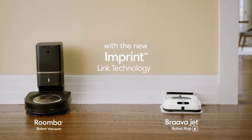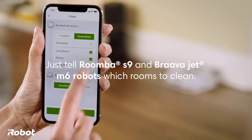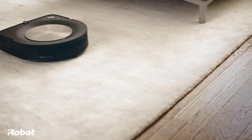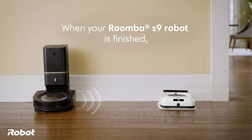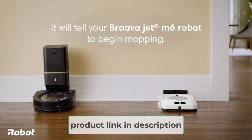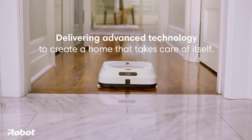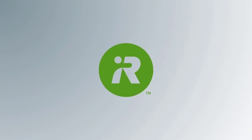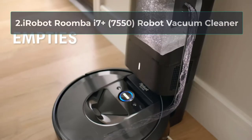The suction power on the S9 Plus is really worth discussing. This unit can loosen and lift stubborn pet hair and debris from carpeted areas, using its exclusive 40x suction power to get the job done. This vacuum docks itself back into its Clean Base for self-emptying benefits that last up to 60 days. An anti-allergen system ensures more than 99% of what's captured is trapped. When the battery is low, this vacuum intuitively docks before getting right back to work after a full recharge. This vacuum is compatible with Alexa and Google.